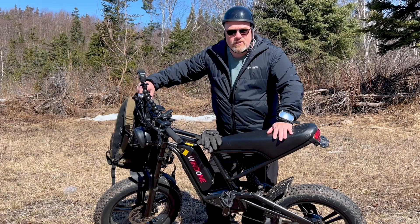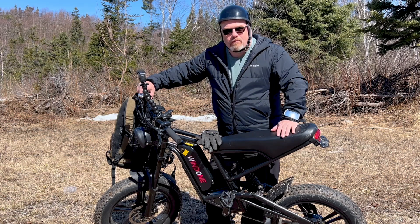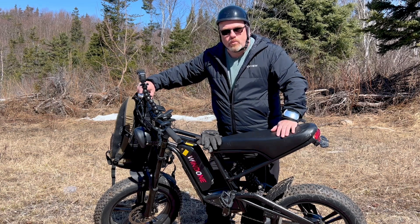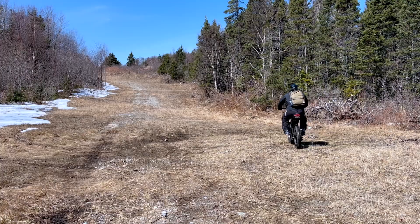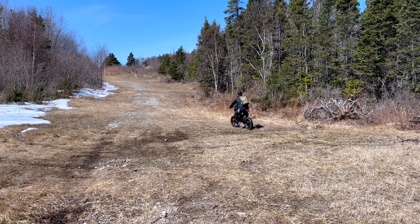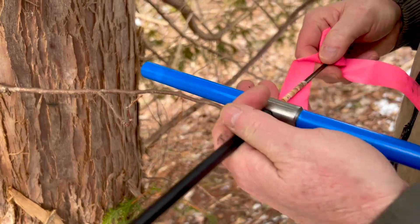On part three of today's wilderness adventure, you're going to see the results of the increment bore testing samples we took up on those western red cedars. We were absolutely shocked. I hope you enjoy these two videos. So how old are these western red cedars? You're about to find out.